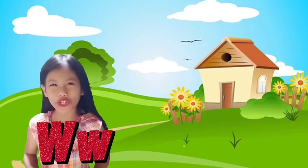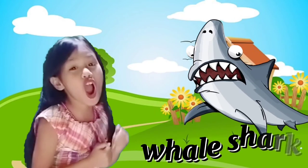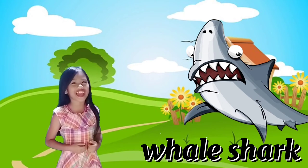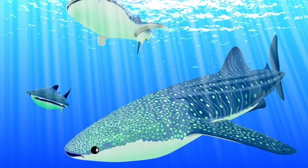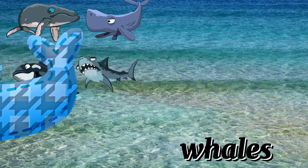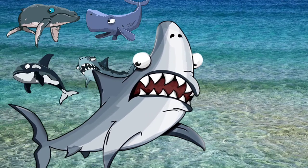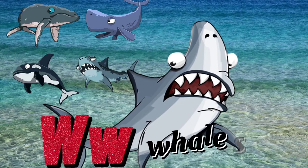Letter W is for Whale Shark! It's the biggest fish, guys, and they live in the ocean. Whale sharks are the largest of any fishes alive today. They are found in all the tropical oceans of the world. Scientific name: Rhincodon typus. W for Whale Shark!